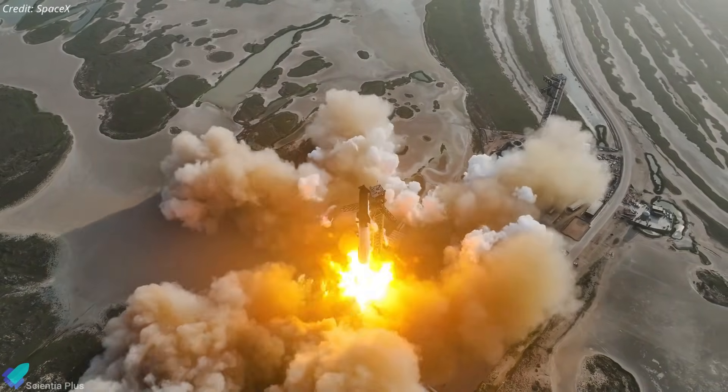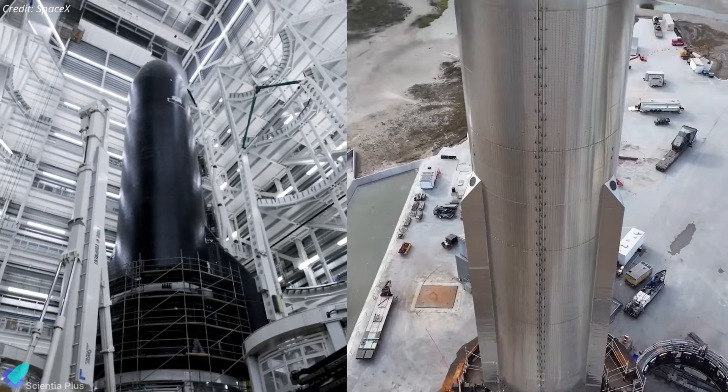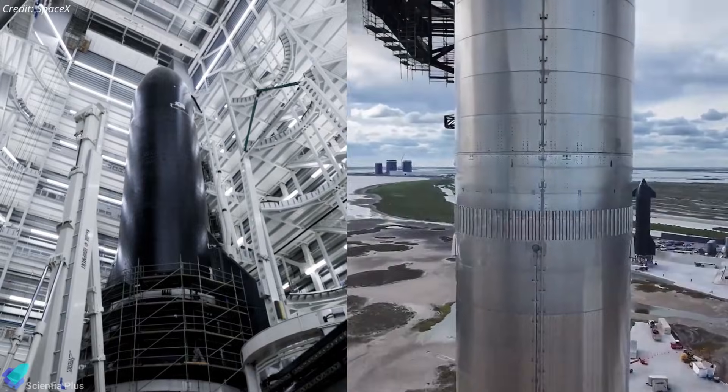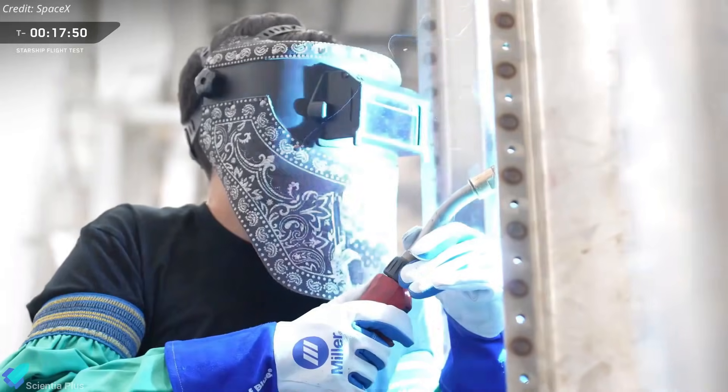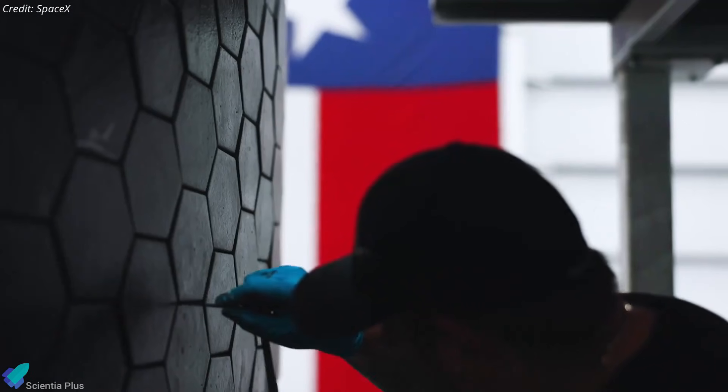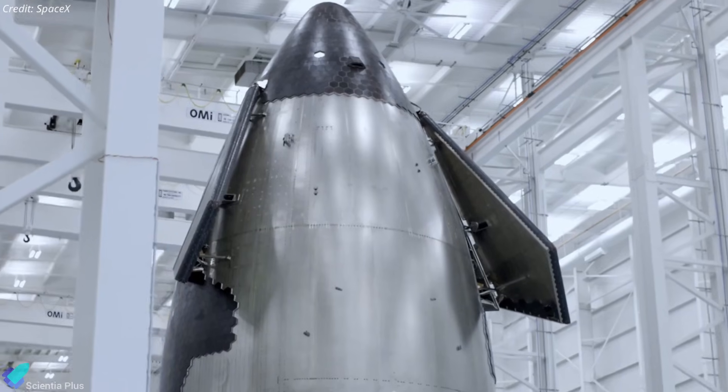SpaceX is moving closer to Starship Flight 12, with both the ship and booster assembled and approaching the final phase before ground testing. Recent activity, however, suggests the company is prioritizing caution over speed as it introduces next-generation hardware.